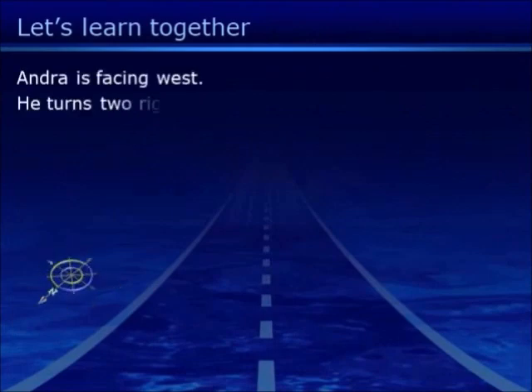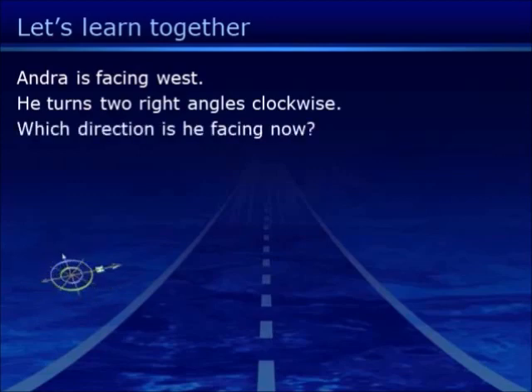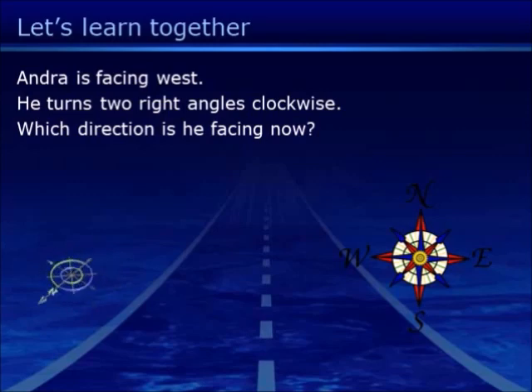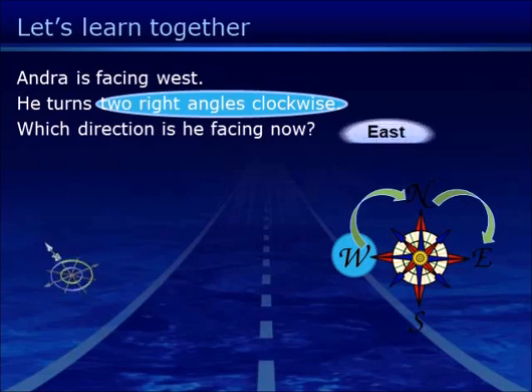Andre is facing West. He turns two right angles clockwise. Which direction is he facing now? We start from West and follow the instruction — two right angles clockwise: one, two. So the answer is East.